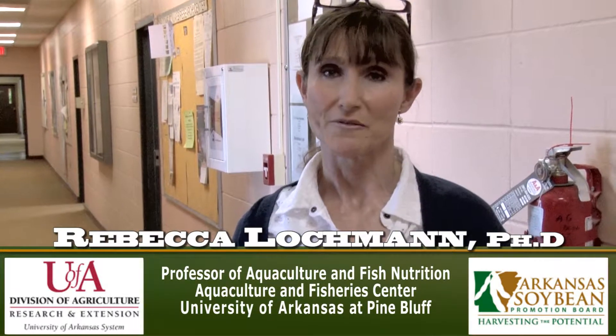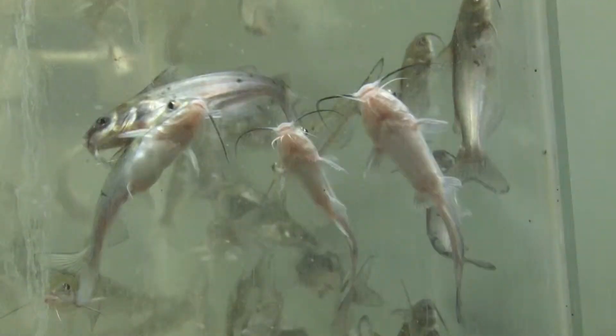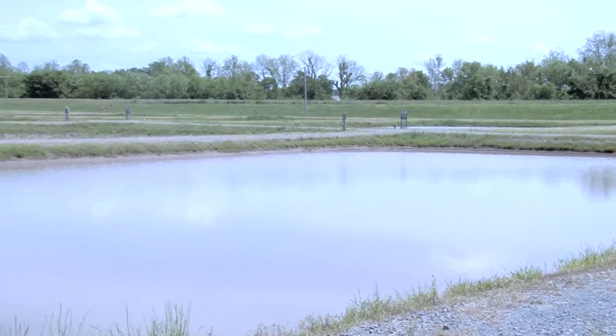My name is Rebecca Lachman. I'm a professor of aquaculture and fish nutrition at the University of Arkansas at Pine Bluff. And this is the S.J. Parker Agriculture Research Center. We have a variety of research facilities on this campus, including a variety of tanks, different sizes, and we also have more than 100 research ponds.